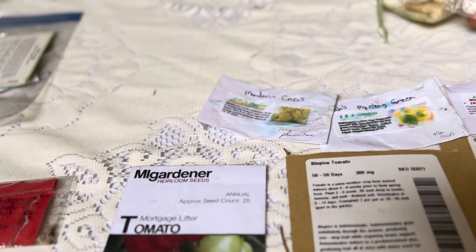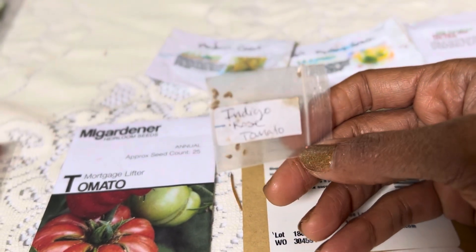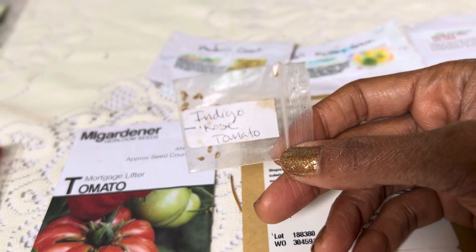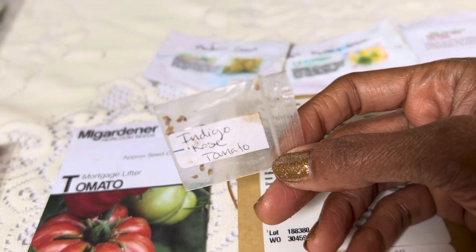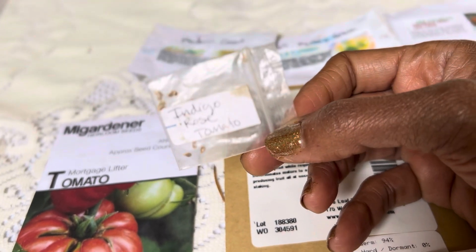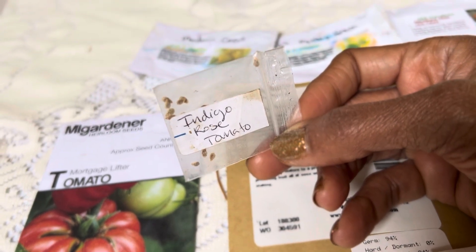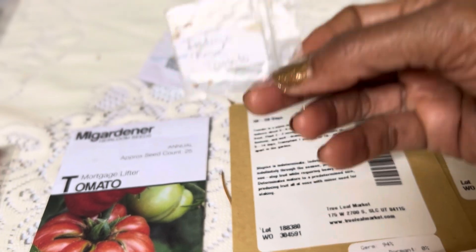And then I have Indigo Rose. This is the tomato that started everybody wanting anthocyanin tomatoes. It is a beautiful tomato. It grows well in my area. I haven't grown it in 10 years, but I decided for old time's sake I'll start the original anthocyanin tomato again because I like it.